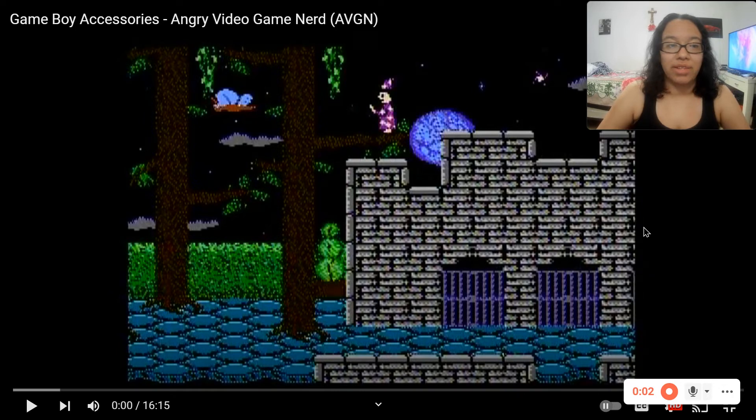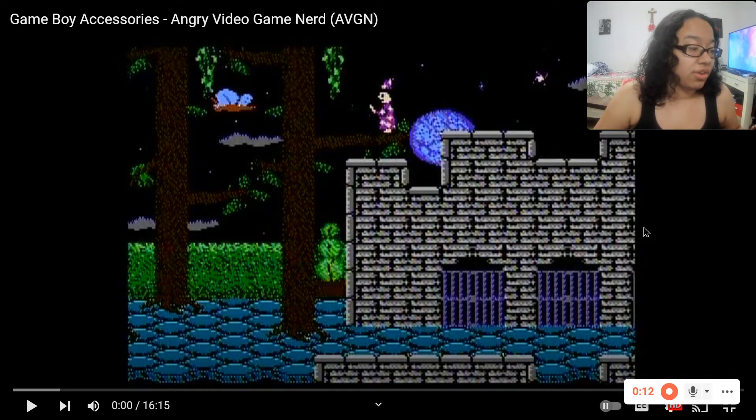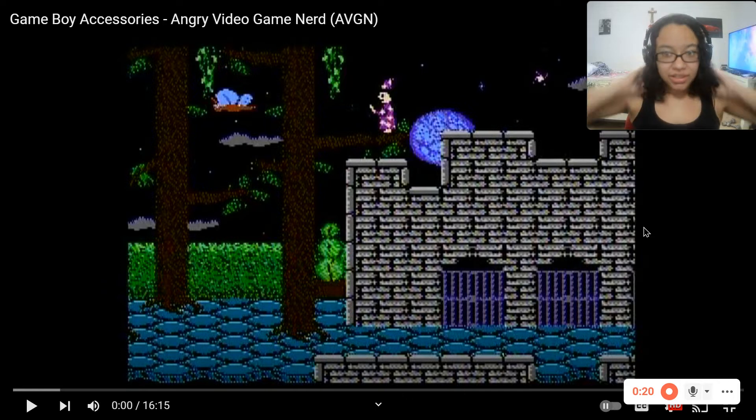Hello, my name is Ola and I'm going to be reacting to Angry Video Game Nerd's Game Boy Accessories. I actually got two recommendations for this video by Dark Bravery and Yusman Tariq. Thank you for this recommendation. And yeah, from what they've said, Game Boy has tons of accessories. Some that I've probably never even thought or heard of. So yeah, let's check it out.